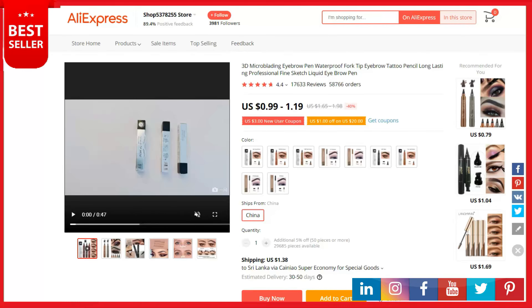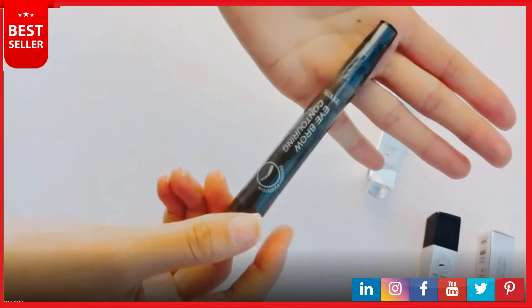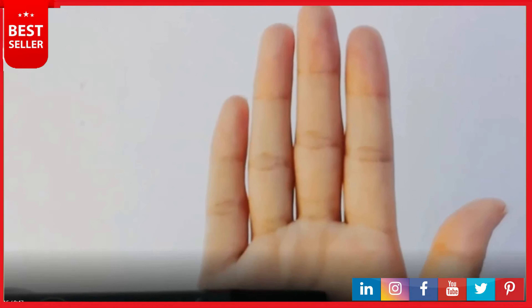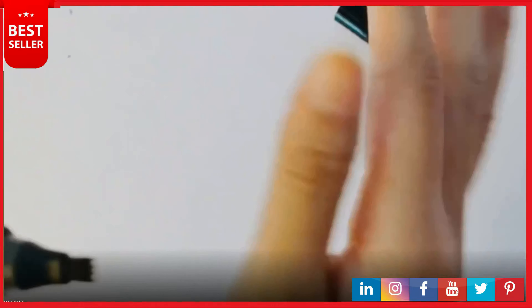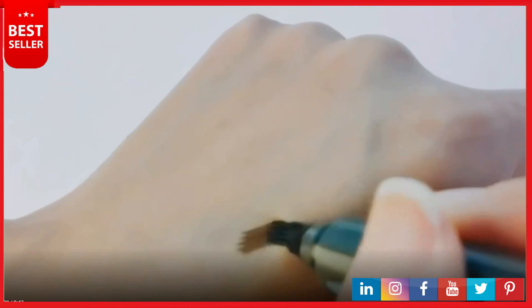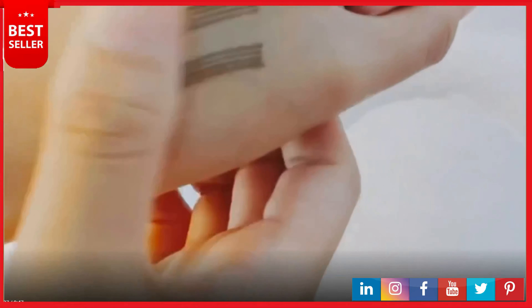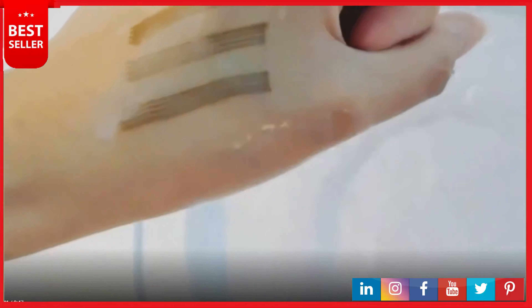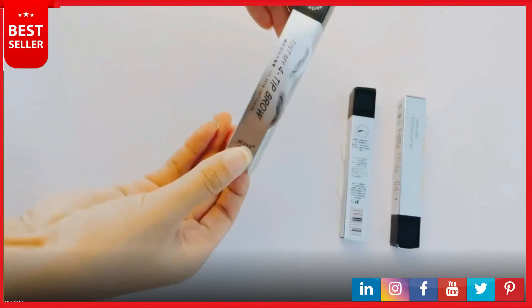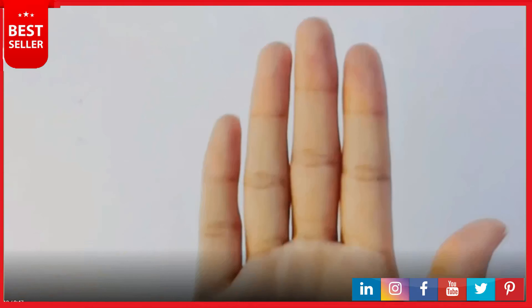Our next product is a microblading eyebrow pen — long lasting and waterproof. Uses high quality Japanese ink, lasts up to 24 hours for perfectly natural eyebrows that are waterproof, sweat proof, and smudge proof. The microblading eyebrow pencil draws your eyebrows resembling 3D natural real hair. The liquid eyebrow pen features a micro fork tip design which can easily create a thick, natural hair-like look. Easy to apply and remove — beginners and professionals love it. Suitable for enhancing eyebrows by filling in gaps. When not in use, keep the cap tight and store it horizontally to prevent drying.